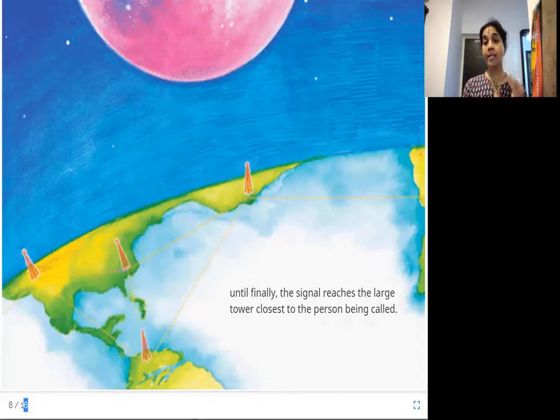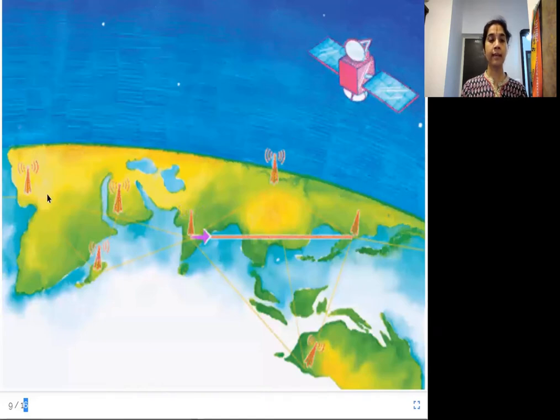Imagine how fast it must be, because we are able to hear the other person's voice almost immediately when we are talking — these signals travel really very fast. India is here and cell towers are located all across the globe. The electromagnetic waves are taken by the cell towers and transferred as signals through wires under the land and under the sea.